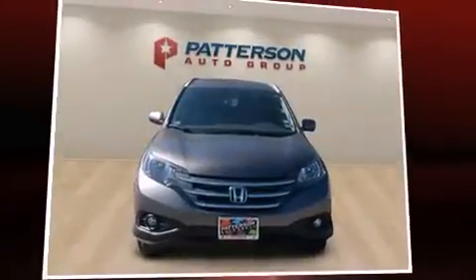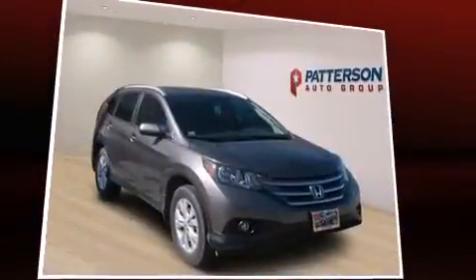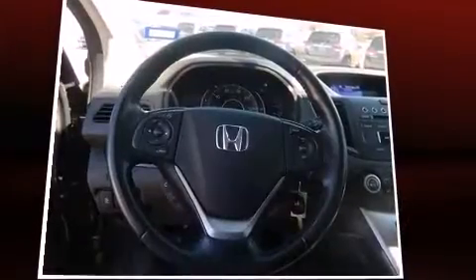Take command of the road in the 2013 Honda CR-V. With just over 45,000 miles on the odometer, this four-door sport utility vehicle prioritizes comfort, safety, and convenience.